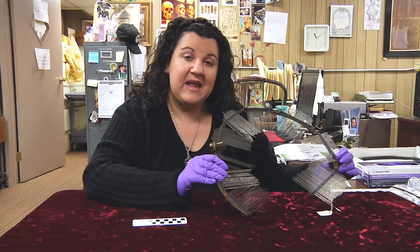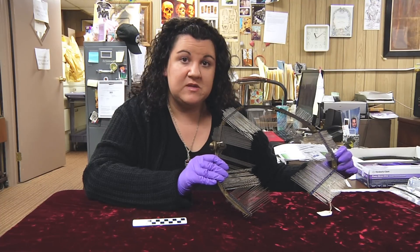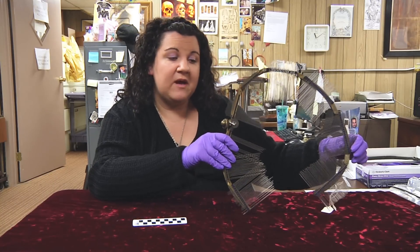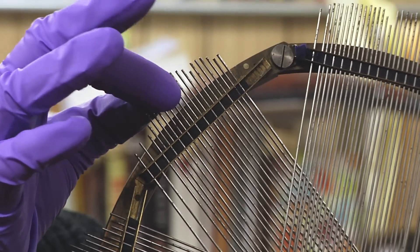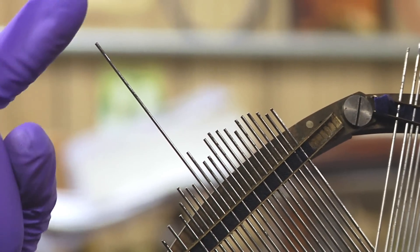It's actually called an anthropometric measuring device. This one was specifically used to measure the human head or skull. It could be placed over the skull or head, and the pins here could be moved to get the contour of that head.